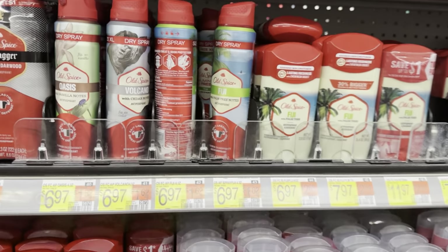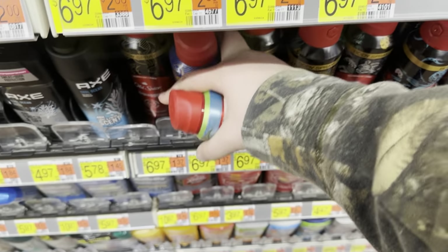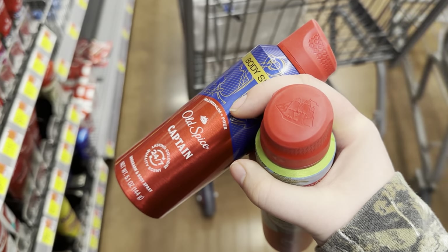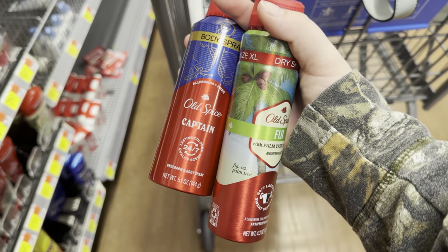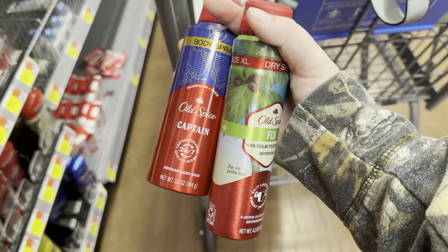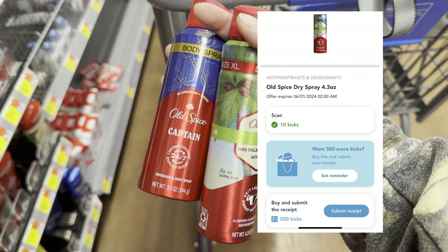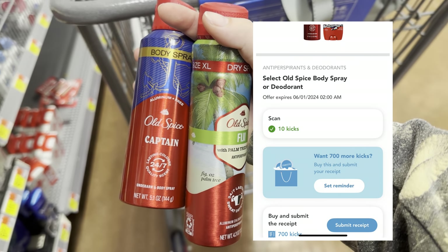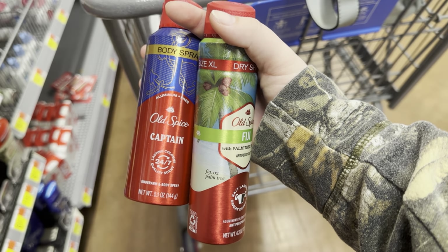I'm going to grab this Old Spice dry spray for $6.97 and one of these body sprays for $6.97. Two of these together will cost $13.94. We'll submit to Ibotta for $5 back. On Shopkick, we have 500 kicks off of the dry spray, which is $2.00, and 700 kicks off of the body spray, which gives us back $2.80 — making this $4.14, or $2.07 each.